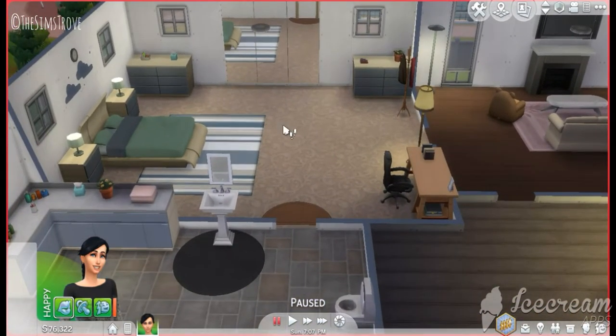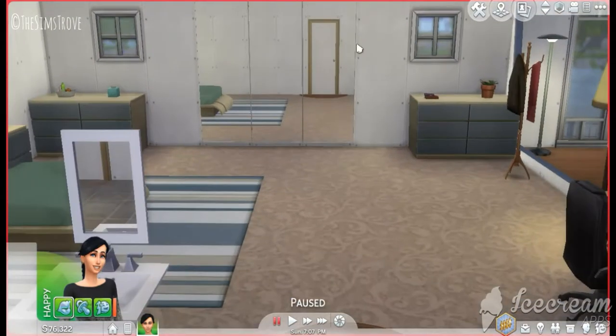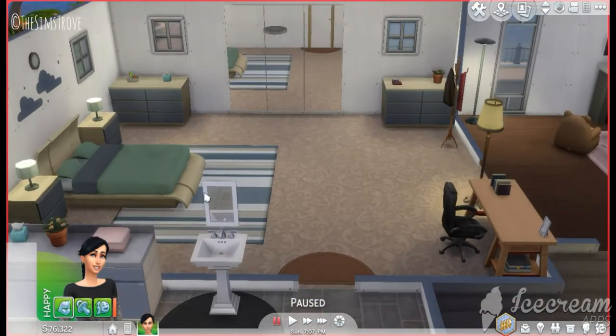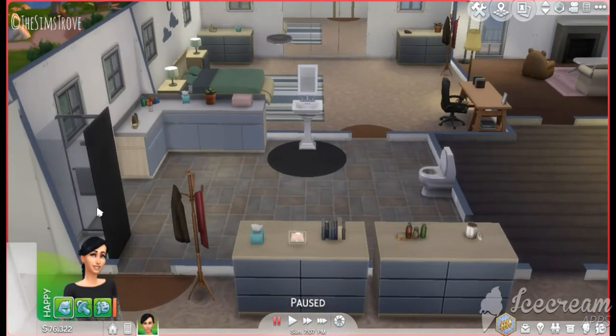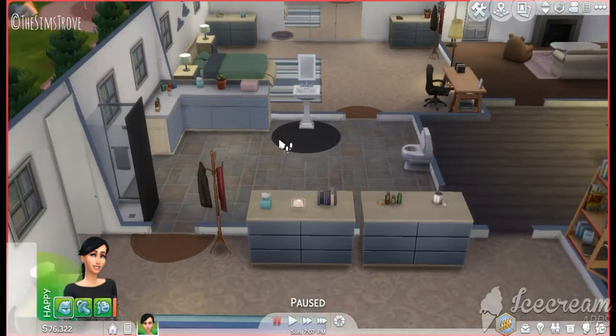Second bedroom upstairs — one of the double bed bedrooms. This is the only room that has a three-mirror mirror and I absolutely love it, it looks so cool. You have your bed and your drawers and everything in a bedroom. And attached to that bedroom and the other bedroom is a bathroom.